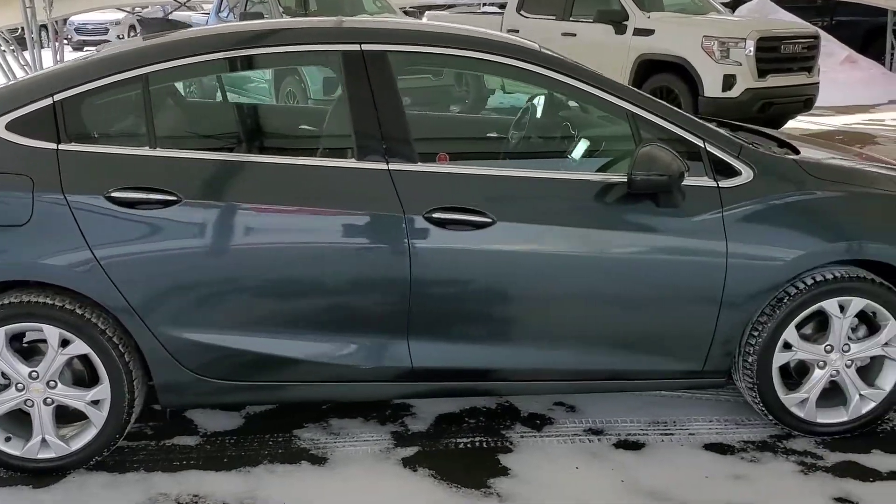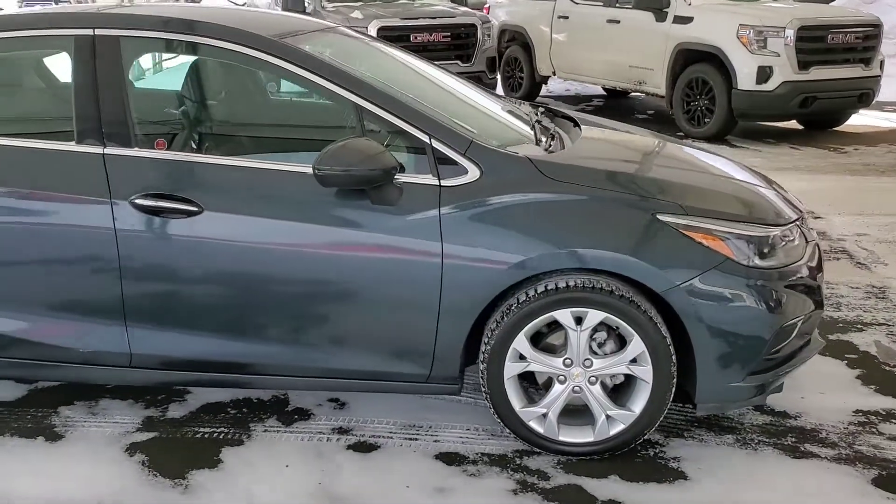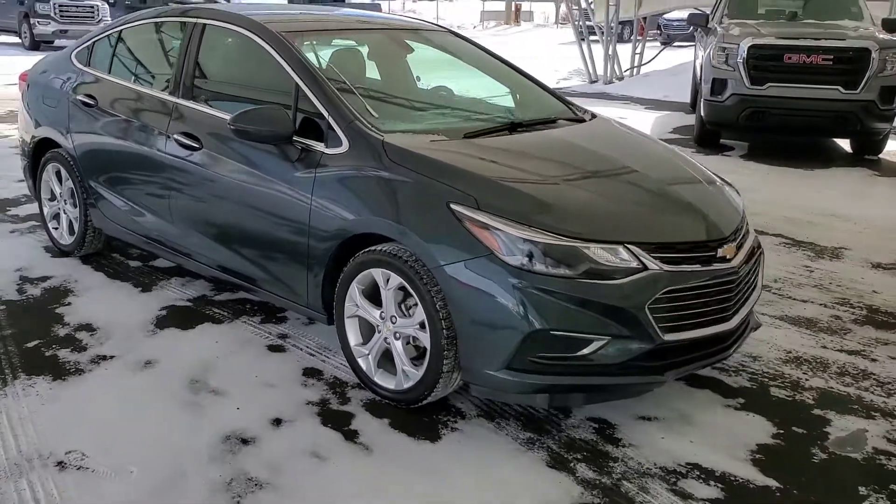Don't miss out. Book your test drive today at Davis Chevrolet with one of our friendly product specialists. We look forward to hearing from you.